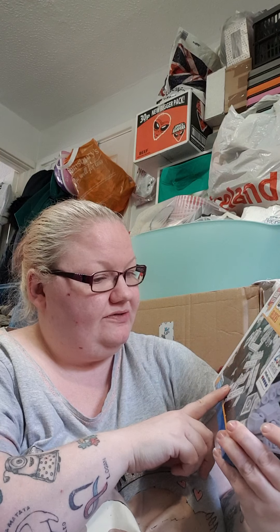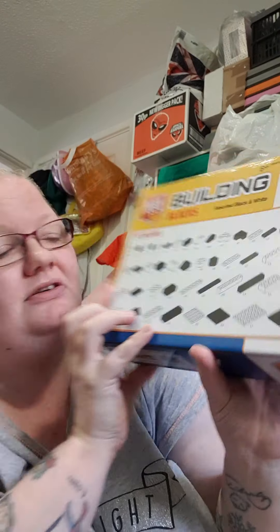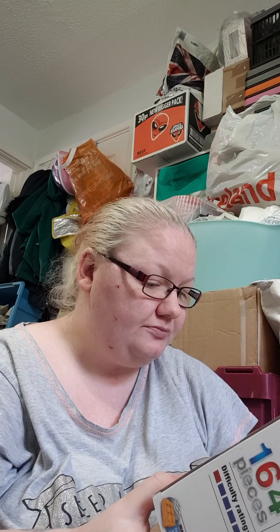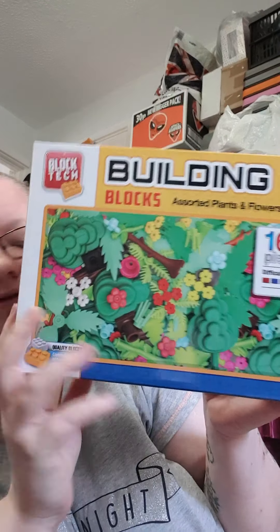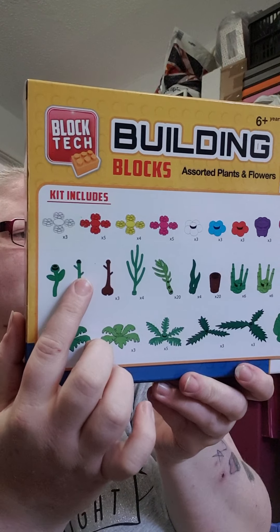The first thing I got was this Block Tech building blocks, 250 pieces in black and white. These do actually mix with Lego — we've started getting into Lego — and they're literally just black and white pieces. This was three pounds. She uses single pieces to make houses and stuff. I also bought this Block Tech assorted plants and flowers, 164 pieces, because with Lego you find it hard to find flowers. Again this was three pounds. You get leaves, branches, and flowers — I thought that was quite good to add to her Lego stuff.